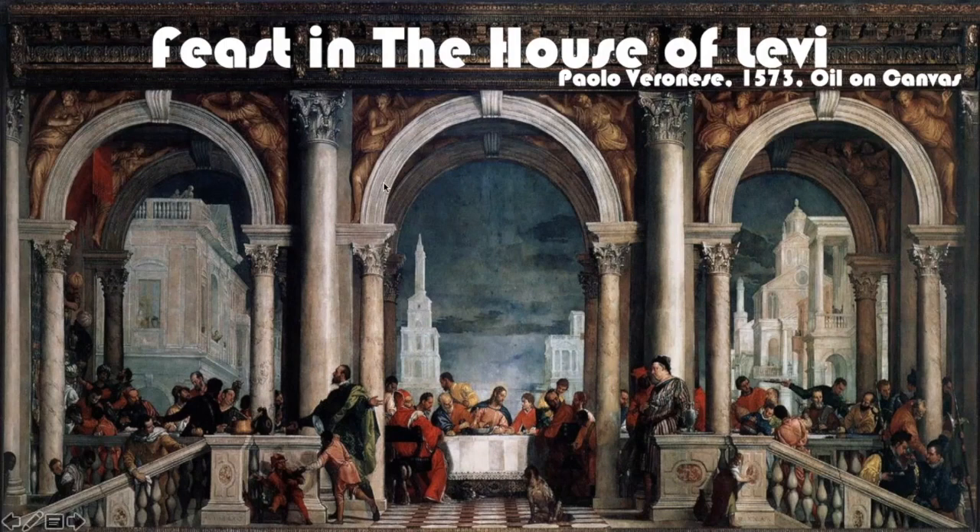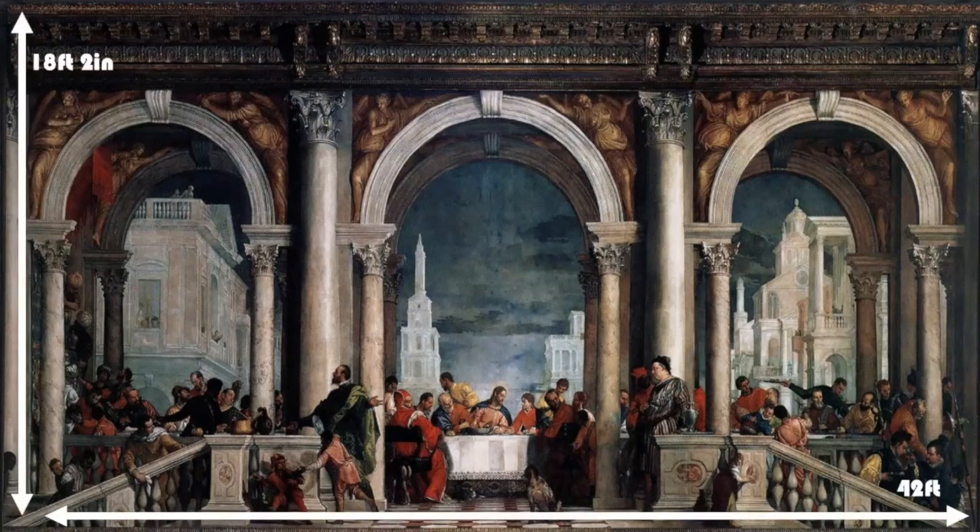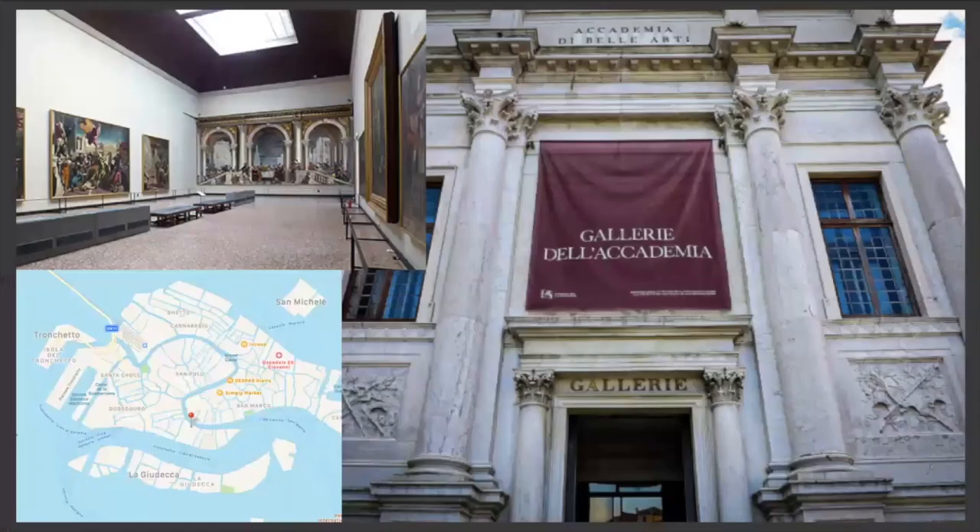This painting is a 16th century piece by Paolo Veronese titled Feast in the House of Levi. This particular painting is quite large, measuring 18 feet and 2 inches by 42 feet, and it's done in the popular Venetian Renaissance medium of oil on canvas. It can currently be found in the Gallerie dell'Accademia in Venice.